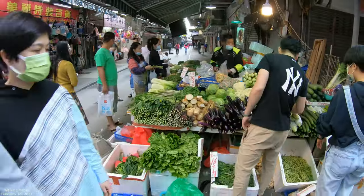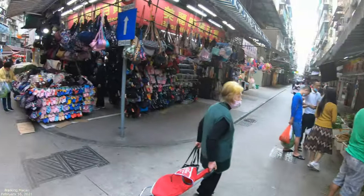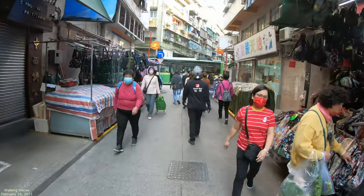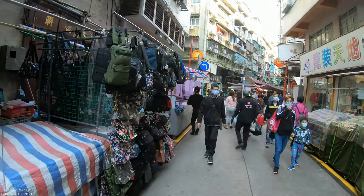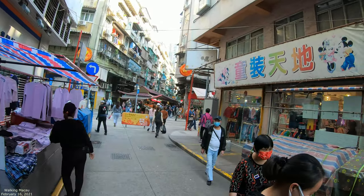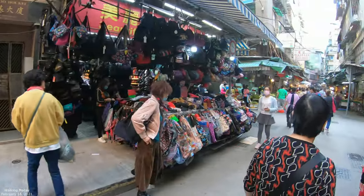I guess it all comes from mainland China. You can also buy stuff like shoes, bags, things like that. All the way down there's some other stuff too, but we're going to head back and go into one of the side streets.